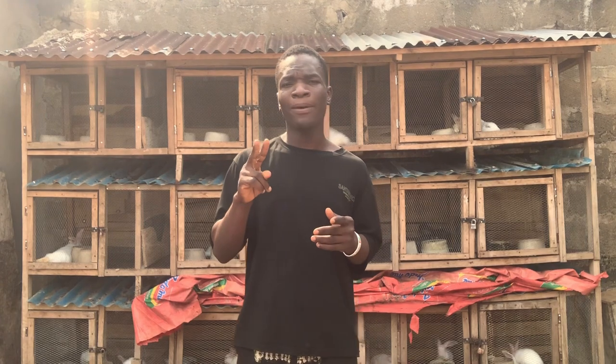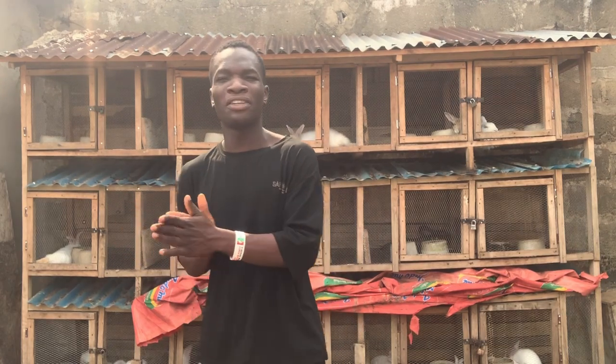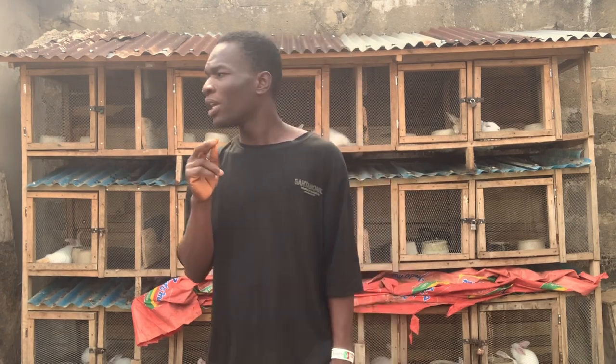I got those two rabbits after my friend introduced me to rabbit farming. When I started, I didn't really start it as a business — I just loved seeing the rabbits at my friend's house and said, why not get one female and one male and see how it goes. The first cage I built I made on my own; I didn't call any carpenter.